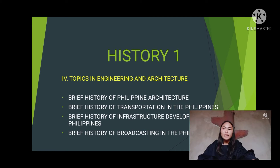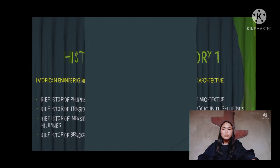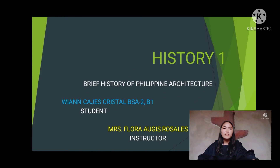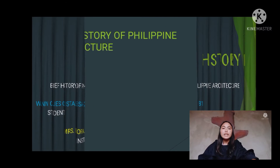Before I start my assigned topic, which is the brief history of architecture, I'll introduce myself first. I am Lian Kaes-Gersol, currently taking Bachelor of Science in Agriculture, second year. Brief history of Philippine architecture.